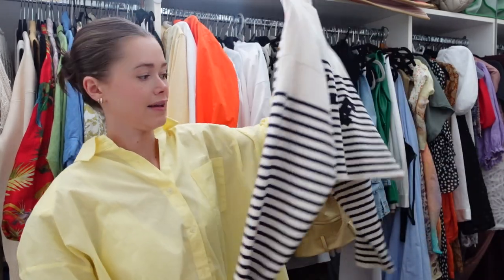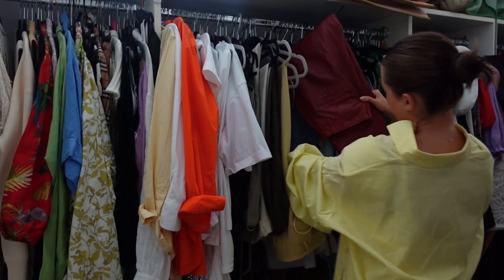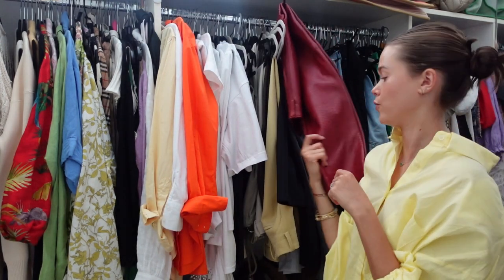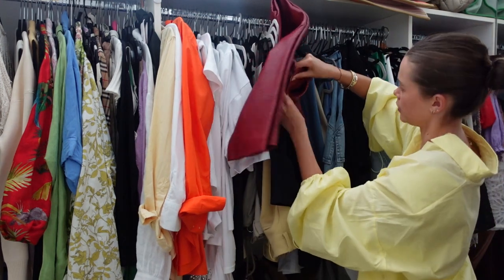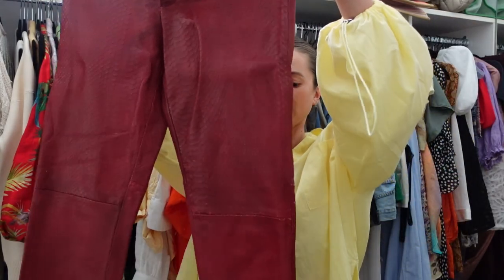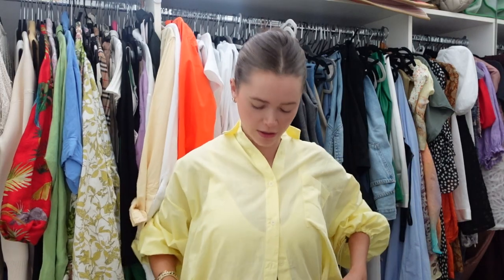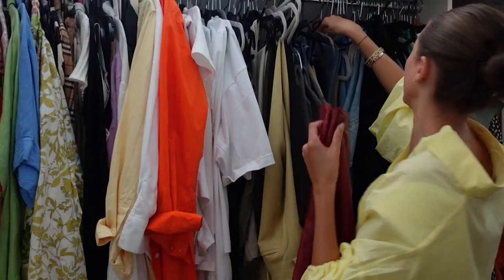I have things I invest in, like this striped sweater that actually shouldn't be hanging because it will ruin the shape. I always have my share of leather pants — these are red ones I bought from H&M a few years ago, actually a collaboration I think with Giambattista Valli. These are very specific but could easily pass as a vintage piece. I'm just not ready to let them go, especially in the colder months.